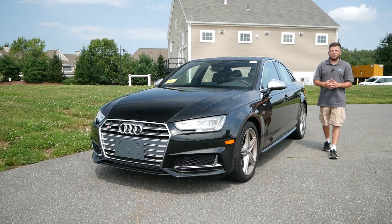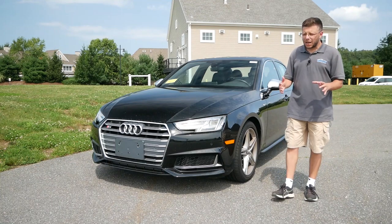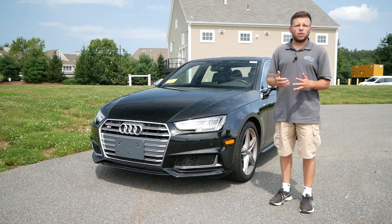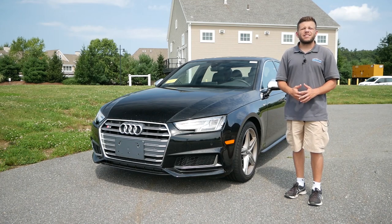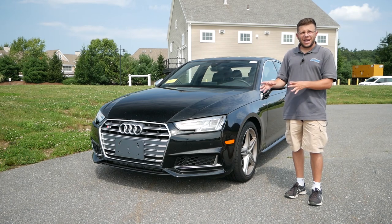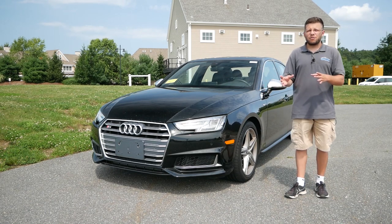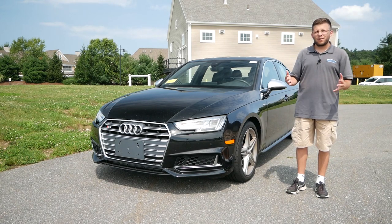Hey everyone and welcome to Boston Auto Blog. In the automotive world, one word that we've become very accustomed to hearing is shortages. Whether it's chip shortages or car shortages, it's affecting everything from new to used cars. From the new side of things, you don't have a lot of variety to choose from at the moment. And for used cars, the prices are absolutely skyrocketing, hitting their all-time highs.